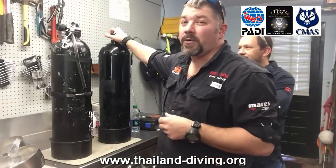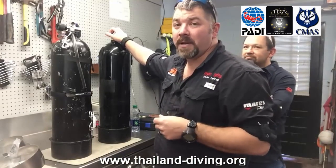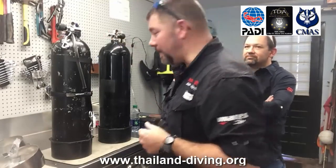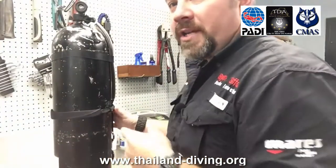For equipment, you'll want to have your mask, fins, and exposure suit. Snorkels are optional, but a collapsible snorkel can be carried in your pocket. You'll also need a delayed surface marker buoy (DSMB) and reel.